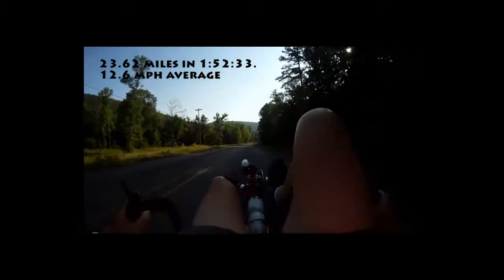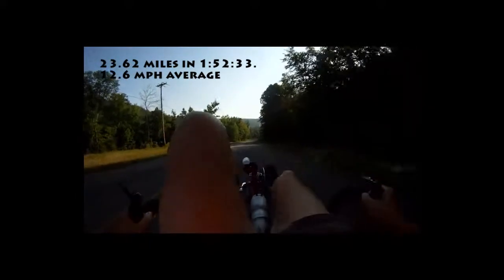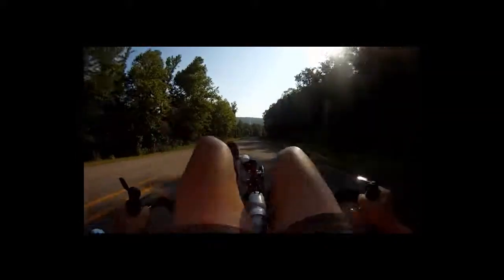And this water tower that we're about to see means I'm almost back to the point of beginning. Nice downhill run here for probably two miles.